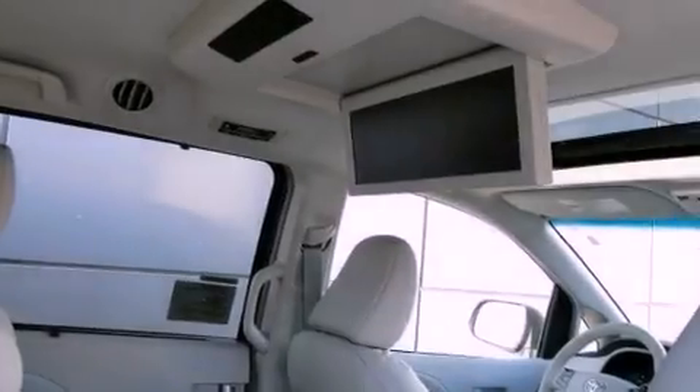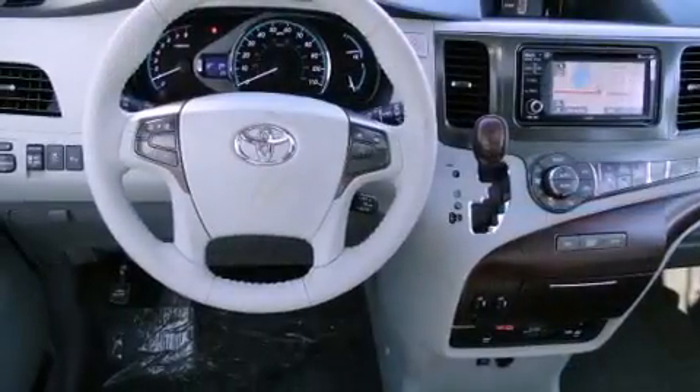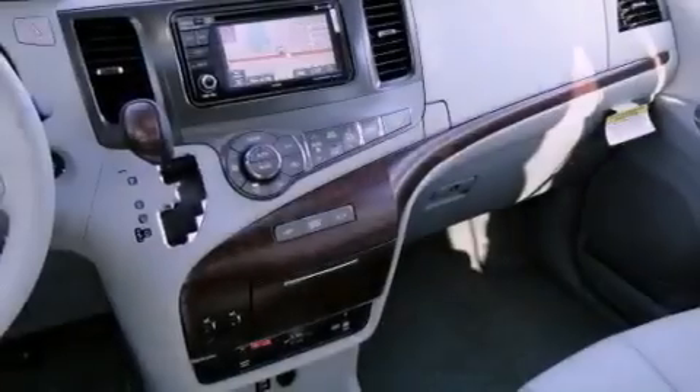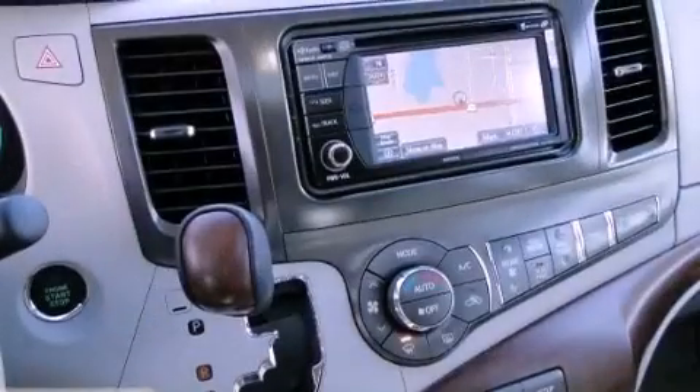The following features are also included: dual power seats, air conditioning, cruise control, leather seats, fog lamps, tinted glass, a traction control system, side curtain airbags, heated side view mirrors, and an anti-theft protection system.